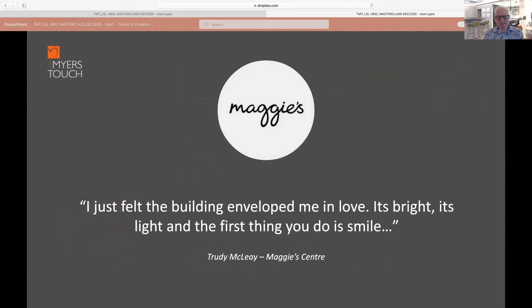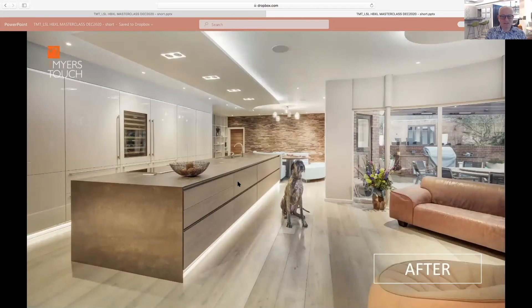This quote really touches on the impact design can have. The Maggie's Centre is a life-limiting cancer hospice, and the quote is: 'I just felt the building enveloped me with love — it's bright, it's light, and the first thing you do is smile.' That's a building creating an environment that makes you feel fantastic — a fantastic way of describing what transcendent design can really be like.